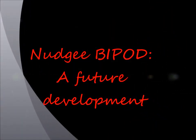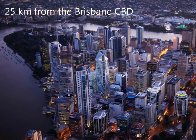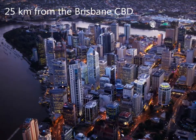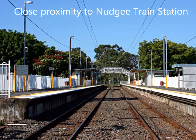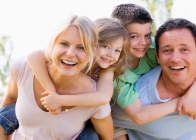The suburb of Najee stands 20.5 kilometres from Brisbane's CBD, roughly a 25-minute train ride. Residents of this area are primarily families with young children. Najee train station is currently in close proximity to residents and provides direct access to the city and surrounding suburbs.